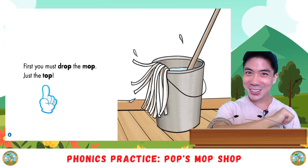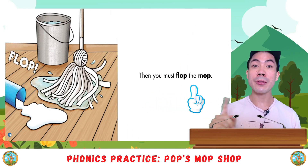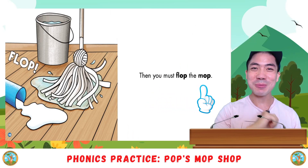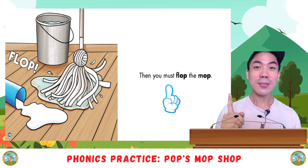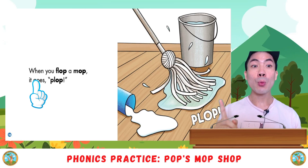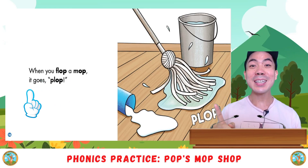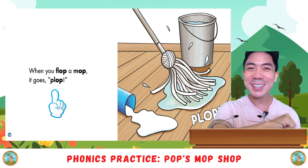Then you must flop the mop. It goes plop. Your turn.